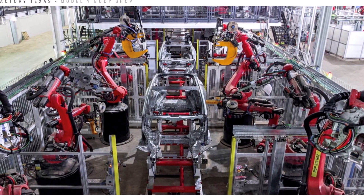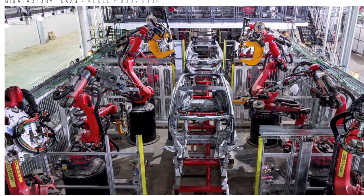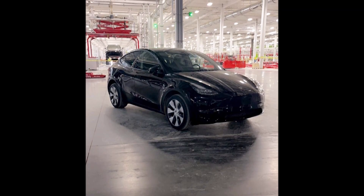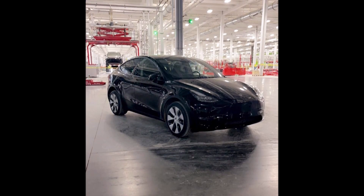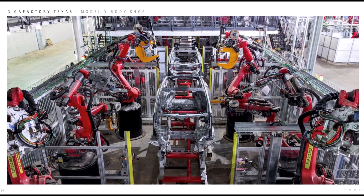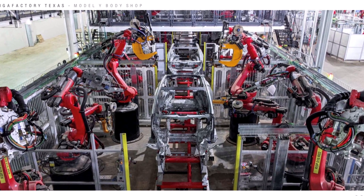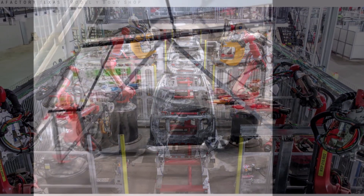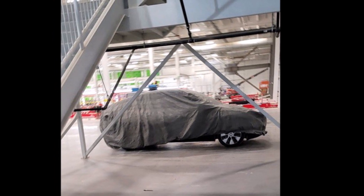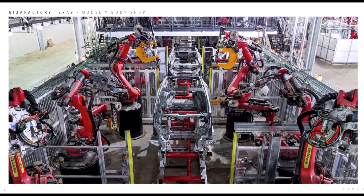Jeremy Johnson from Torque News Tesla team says he expects that within a couple of months we will see the first Model Y vehicle delivered from Austin, Texas, and that production will continue to ramp up month after month until we reach volume production in 2022. Seeing vehicles in Austin, Texas is good news because it means that the Gigafactory is likely on track to produce vehicles — good news for Tesla, Tesla investors, and the future of renewable and sustainable energy.